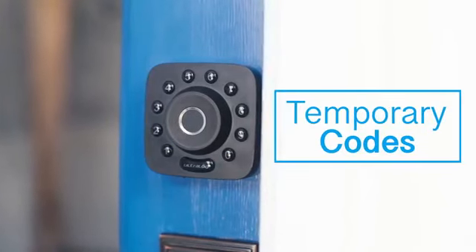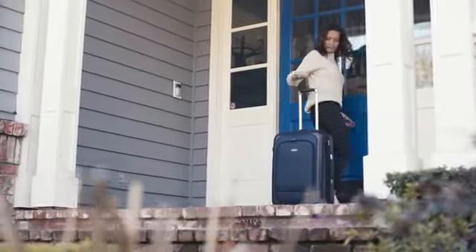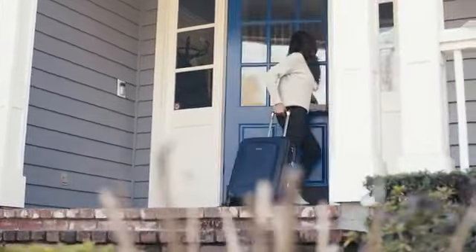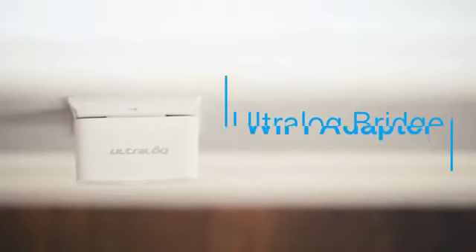Give visitors like Airbnb guests temporary access codes. And with the Ultralock bridge Wi-Fi adapter you can control it all remotely on the app.